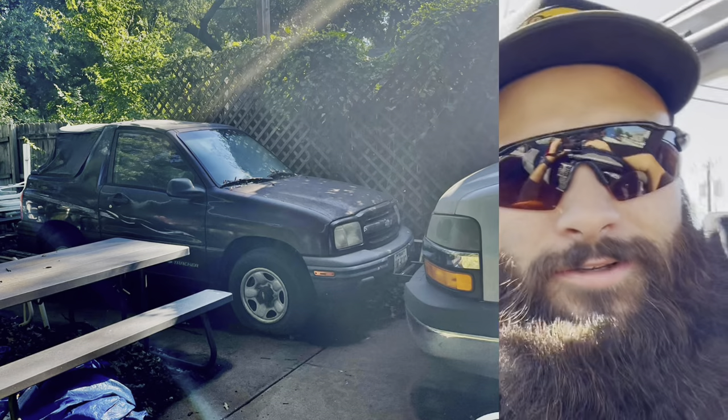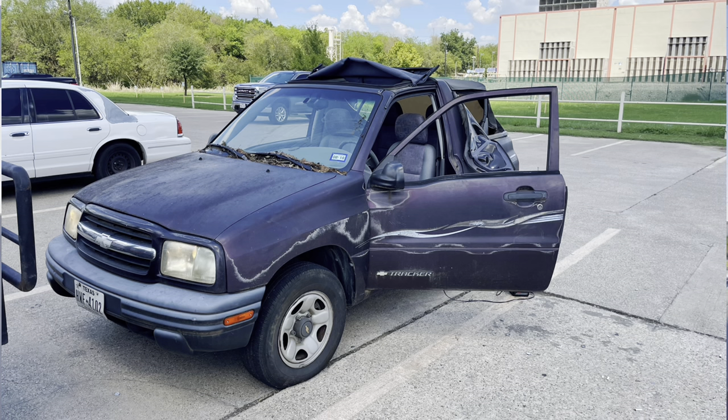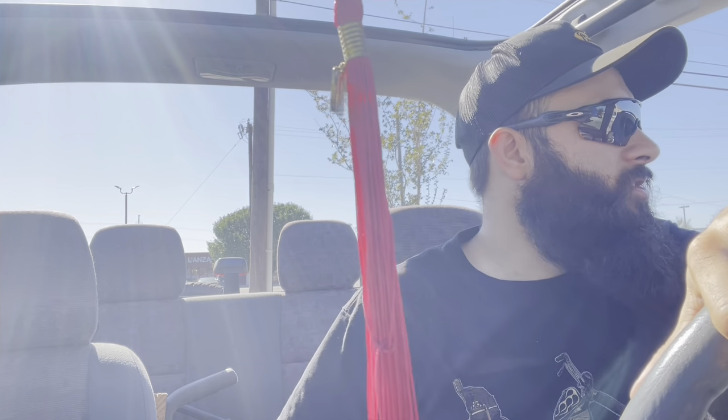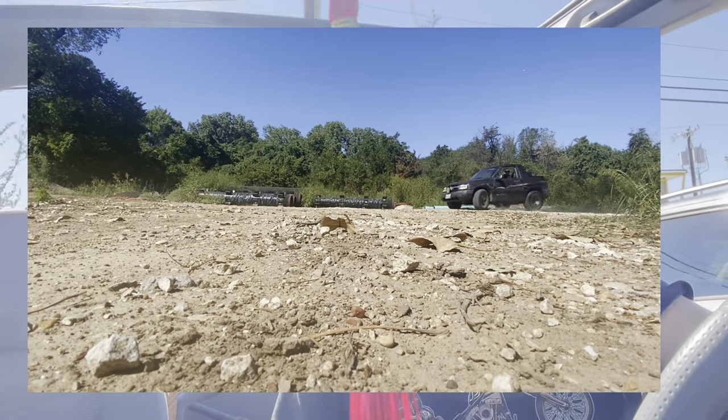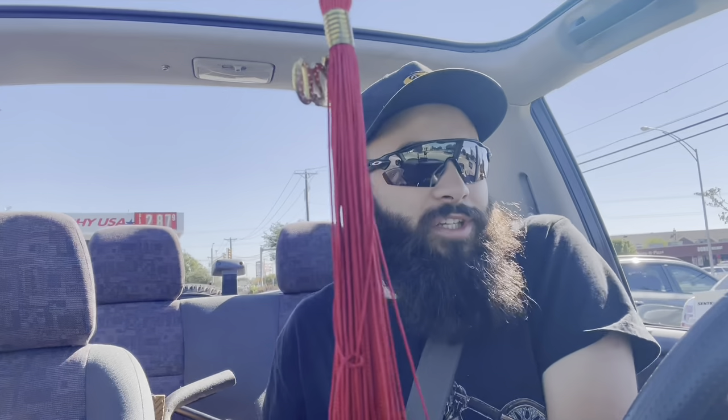I got this thing basically for free because my grandma got dementia and she can't drive anymore. When she had it she never actually drove it — she bought it because she really liked it, but never put time into driving it. However, my grandmother was nothing if not studious about her vehicle's maintenance, so this thing was really well maintained.